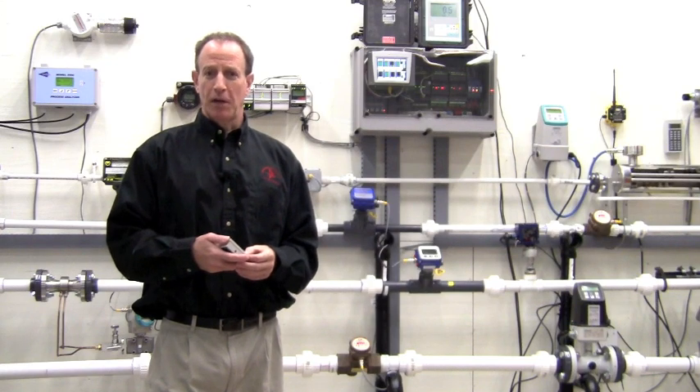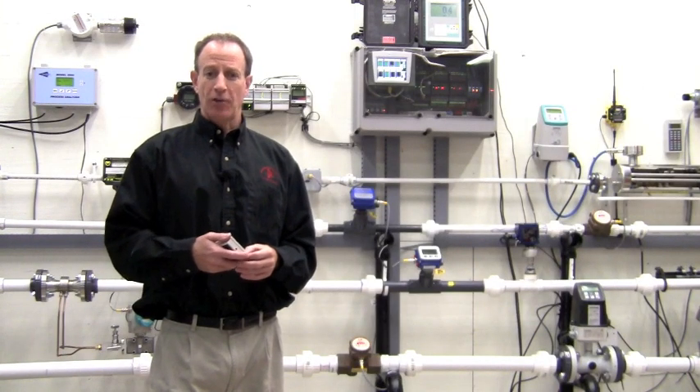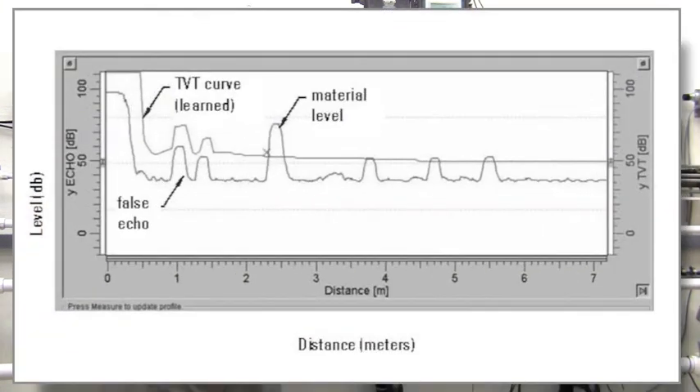Here we see the display of the ProBell U. During normal operation, the display shows level in engineering units, a bar graph showing level on a 0-100% scale, echo status, and an optional line that can be configured to show milliamps or any diagnostic information. Advanced diagnostics are also available to help optimize the signal.